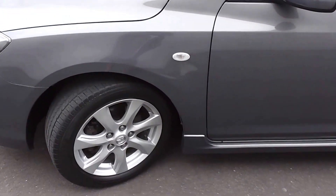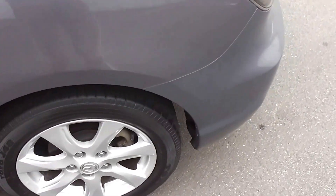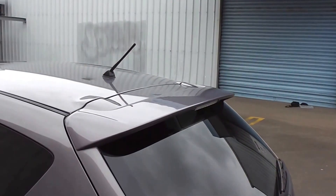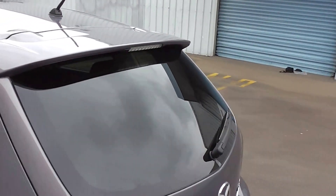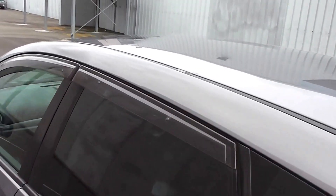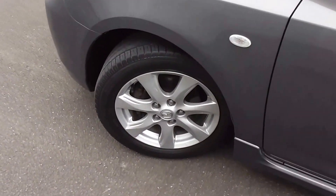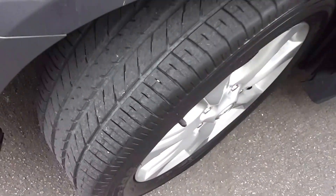This is the Sport model, so it's got the factory side skirt along the sill, which is on all the 20S Sports. There's a rear spoiler on the rear hatch, tinted rear windows in the back for privacy, and monsoon weather shields up on top of the windows. It sits on a set of factory 16-inch alloy wheels with an excellent set of tyres all around.